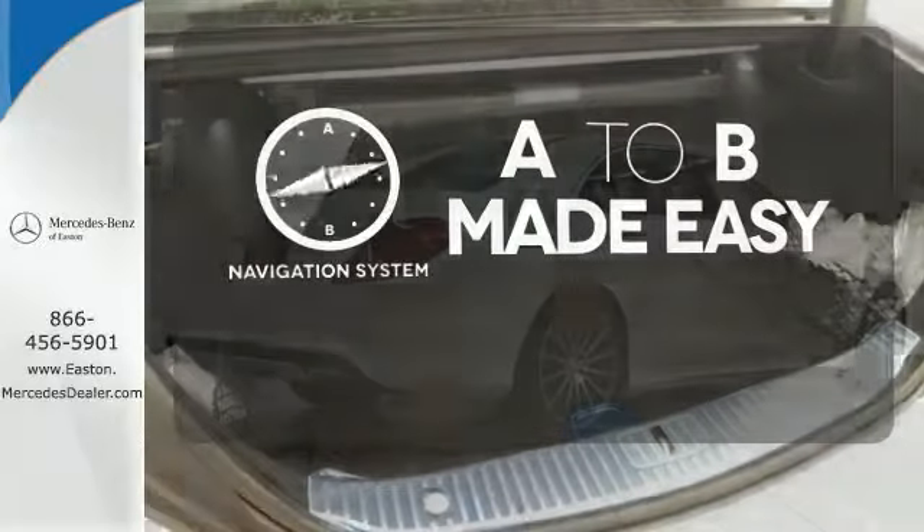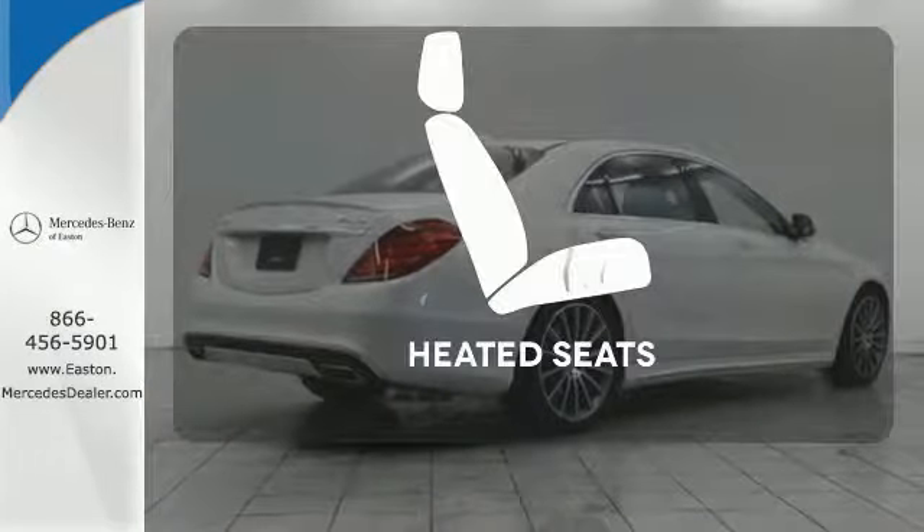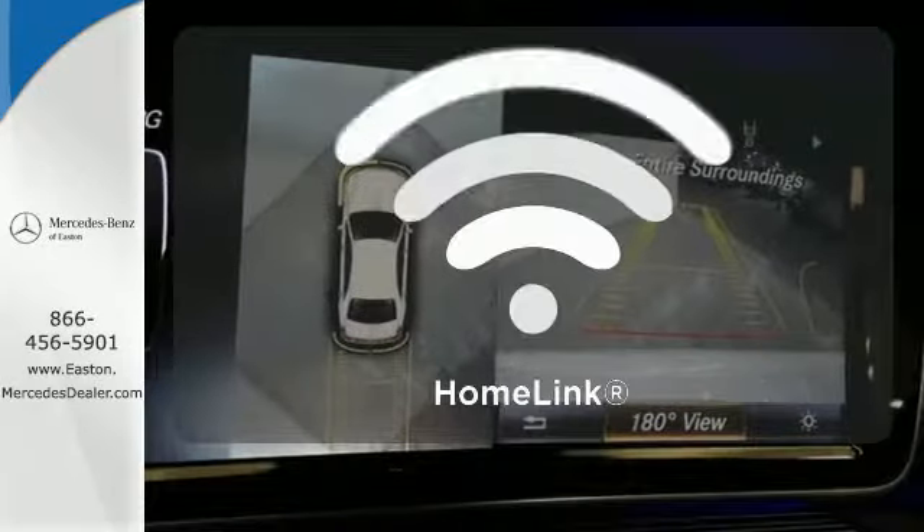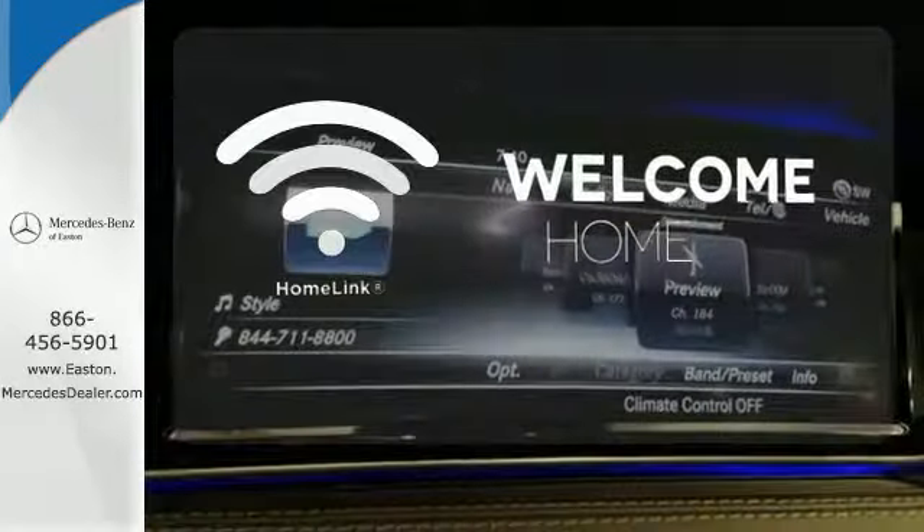Never feel lost again with the navigation system. The heated seats keep you comfortable no matter how cold it is. Program garage door openers, gates, and lighting systems with Homelink.